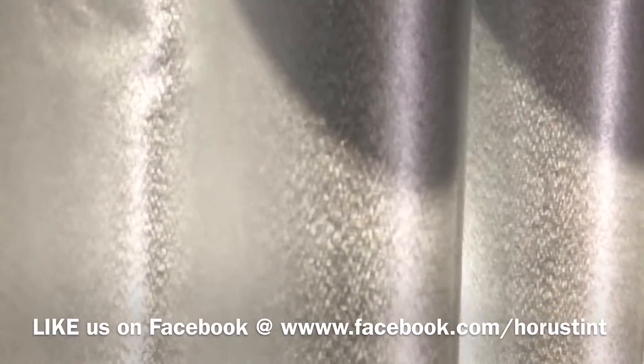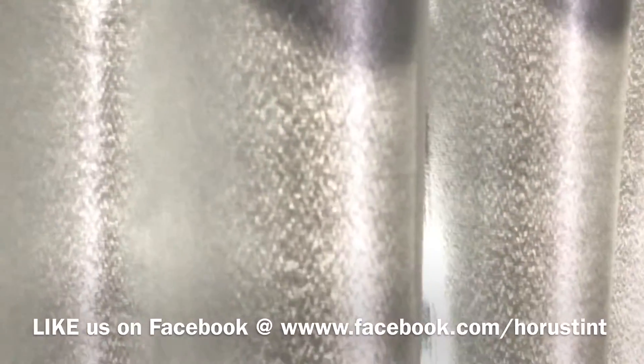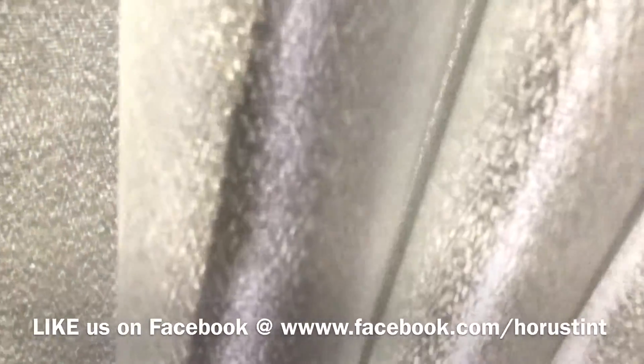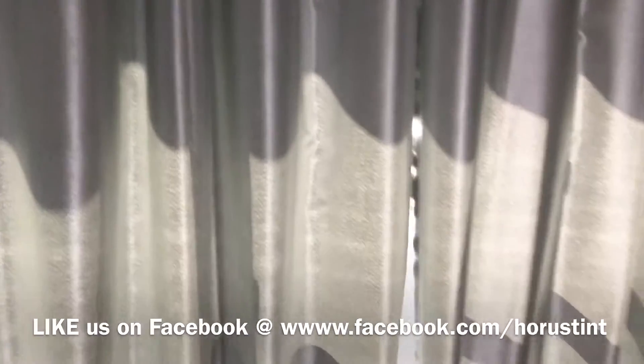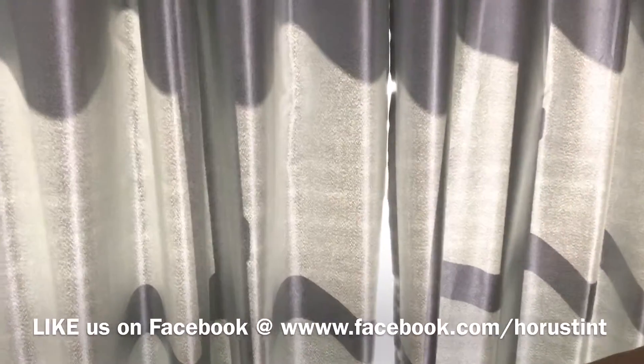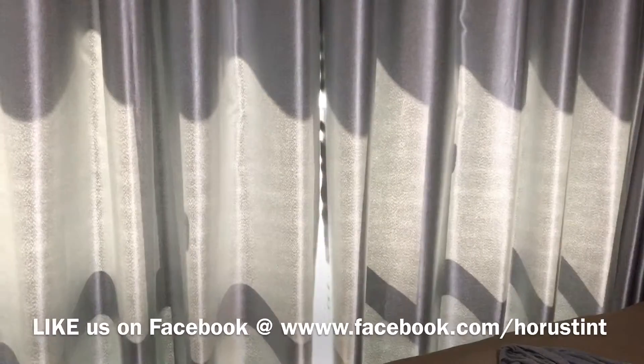If this window were not tinted, there would be even more UV penetrating the house — destroying your furniture, flooring, causing discoloration, and triggering skin cancer. So the answer is: yes, UV will unfortunately still penetrate your room even if you install curtains.